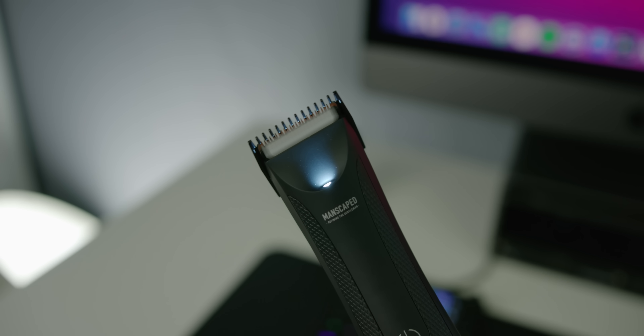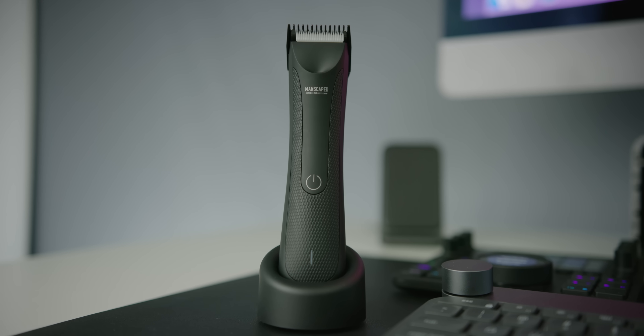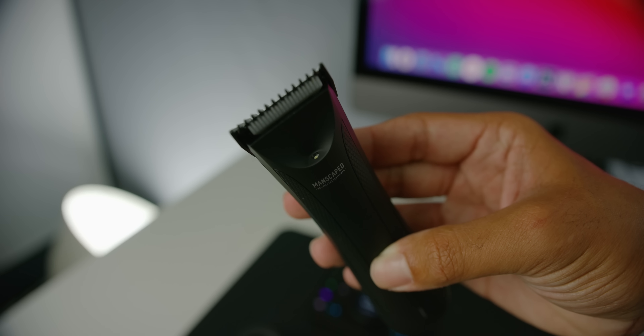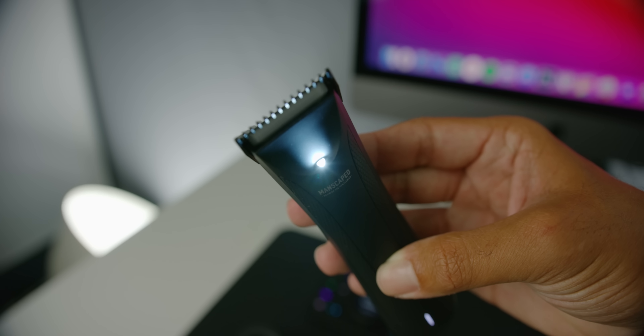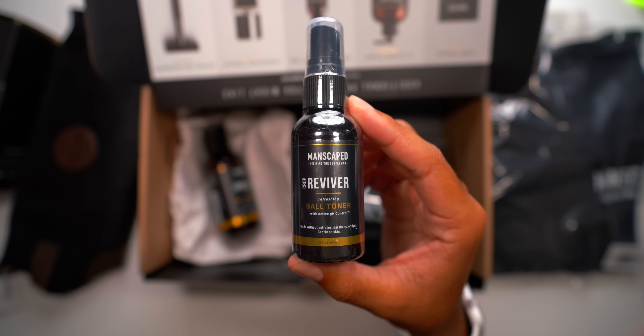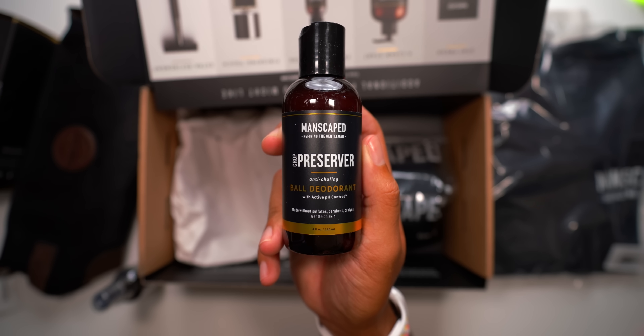That's where the Manscaped Lawnmower 3.0 comes in. It features a safe-edge ceramic blade so you don't nick yourself where it hurts the most, and also comes with a 7,000 RPM motor to cut through pretty much anything. Other great features include a 90-minute runtime and a visible LED light at the front. Manscaped also has its own personal hygiene products to keep everything smelling good and clean.